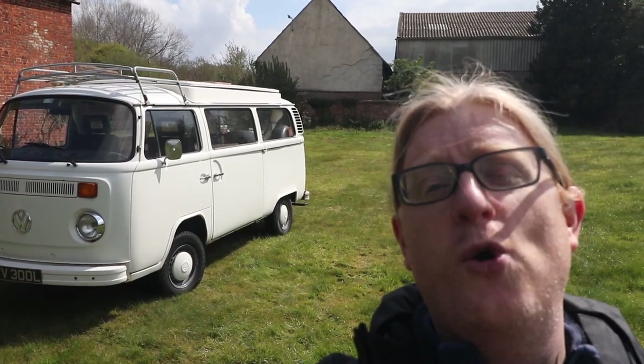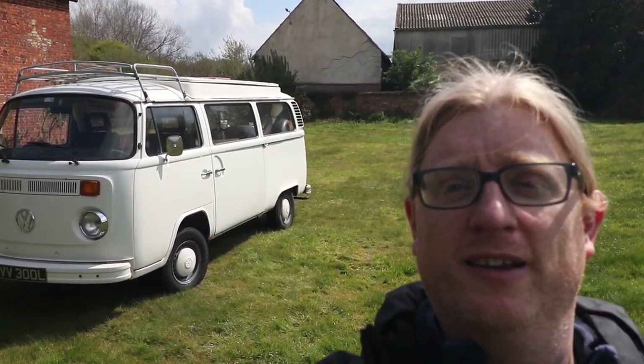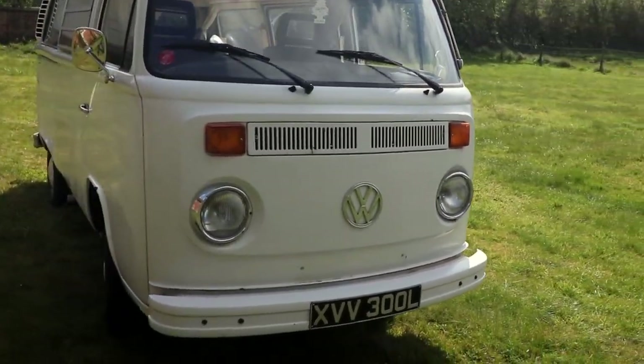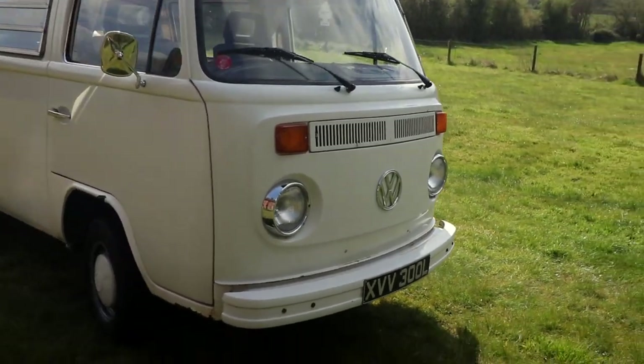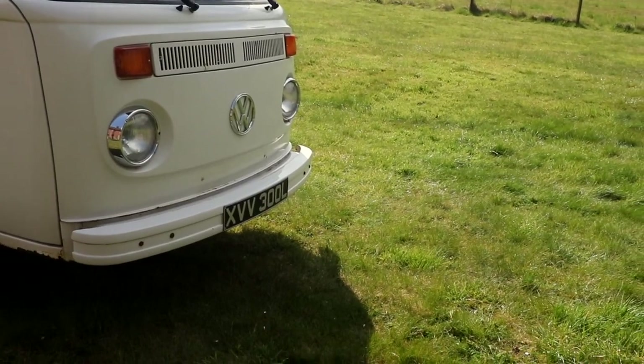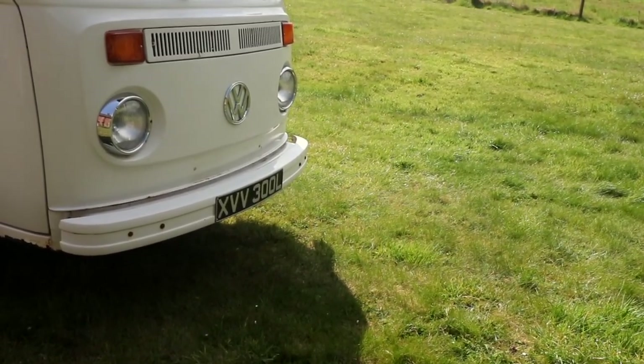And here she is — Dolores, our Volkswagen T2, or more fondly known as a Bay Window Campervan. Let's go and have a look. She's 48 years old, 1973. We've had her a week now. We've already replaced the number plates — we had some more modern number plates on there, and replaced them with the classic looking black and silver number plates.